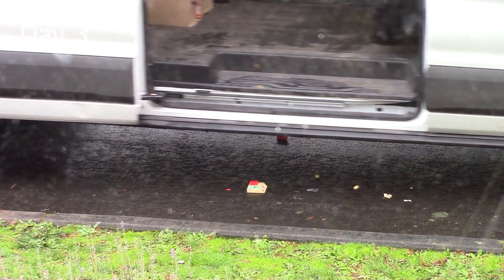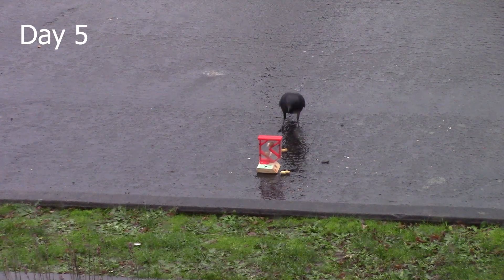Thanks, Amazon. So I rebuilt it and placed it back out there.